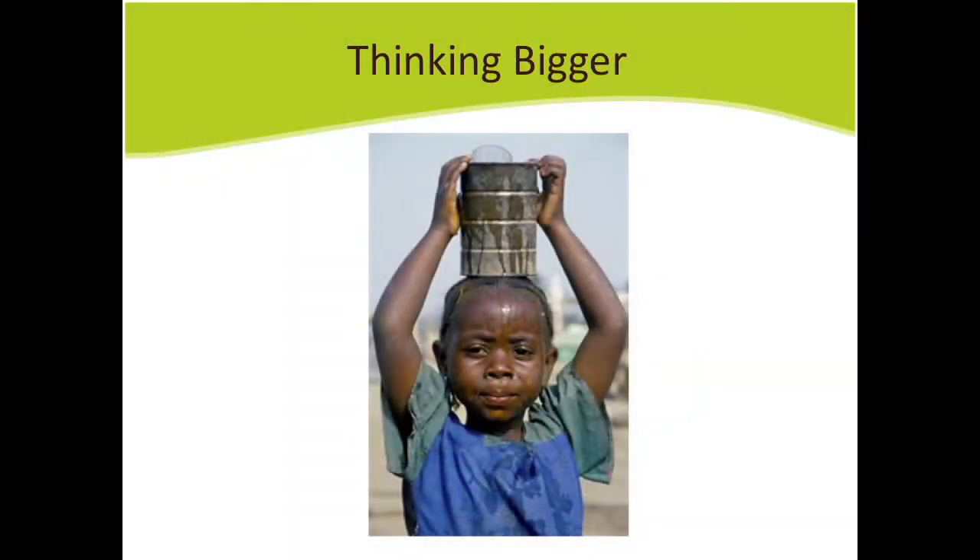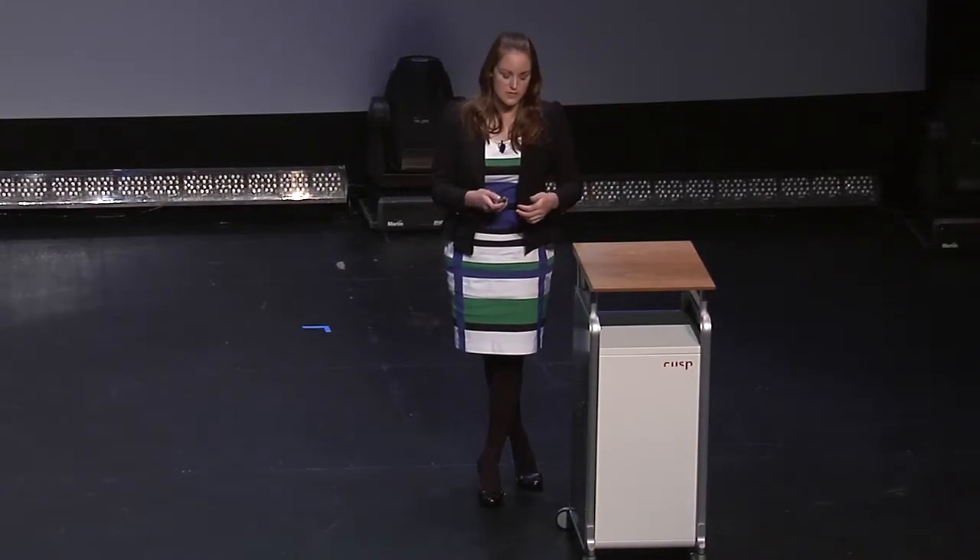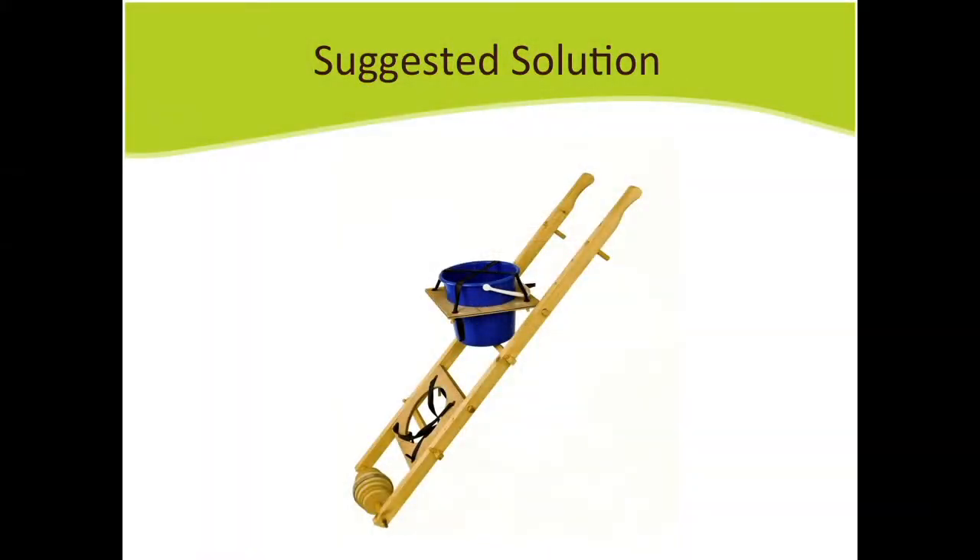I chose a brief on transporting water, which made me think about people in Africa who transport water daily — whether carrying one bucket on their head or two buckets on their shoulders. I thought: how can I make this journey more efficient? How can I create a product that would allow people to transport maybe up to five buckets of water?